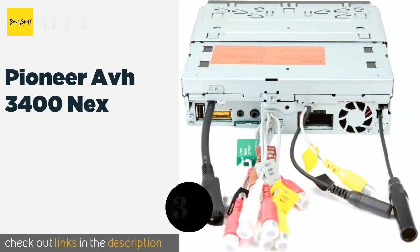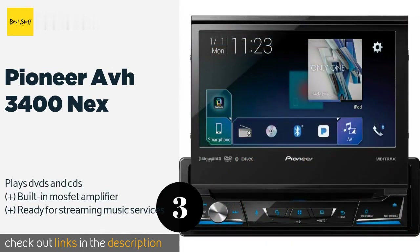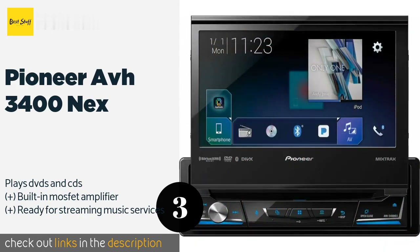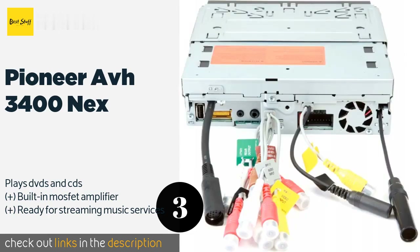The next product is the Pioneer AVH-3400NEX. It has a motorized 7-inch touchscreen that allows even those with a single-DIN opening to get a large display in their vehicle. The home screen is customizable so you can quickly access all of your most used apps. This product is available on Amazon for $393.